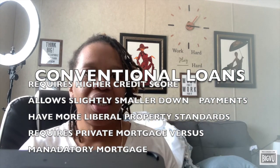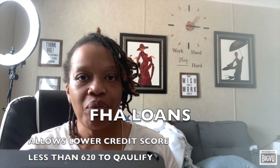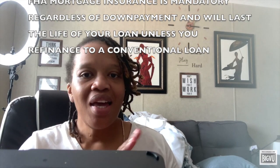Let's summarize. Conventional loans require a slightly higher credit score, a smaller down payment, you get your own insurance, and the property standards are a little lax. With FHA, they allow a lower credit score, you have a higher down payment, insurance is mandatory unless you refinance to a conventional loan, and there are stricter property standards. Borrowers with credit scores less than 620 wouldn't qualify for a conventional loan, so FHA is most likely the best bet for them. Borrowers with credit scores of 720 or higher would usually get a lower monthly payment with a conventional loan, while those with 720 or lower would find the FHA loan ideal.